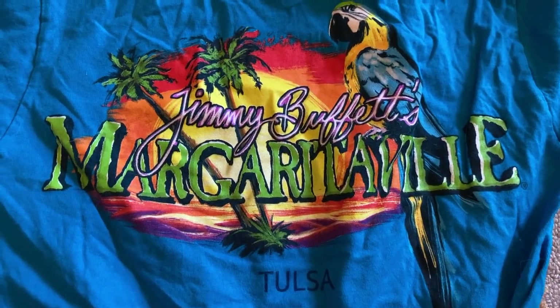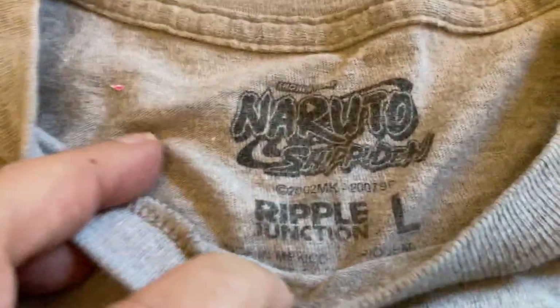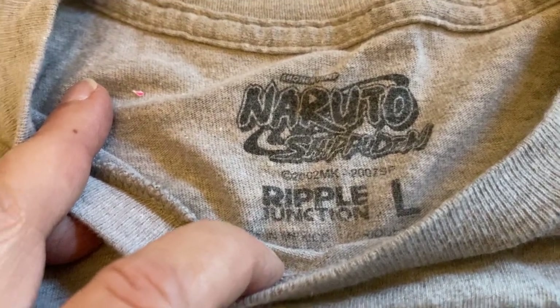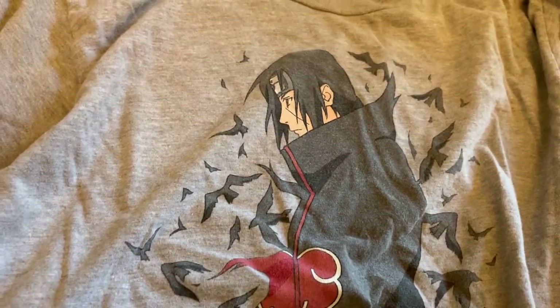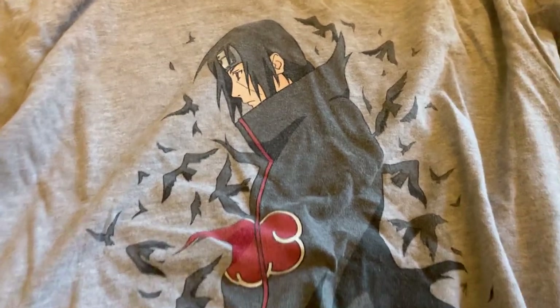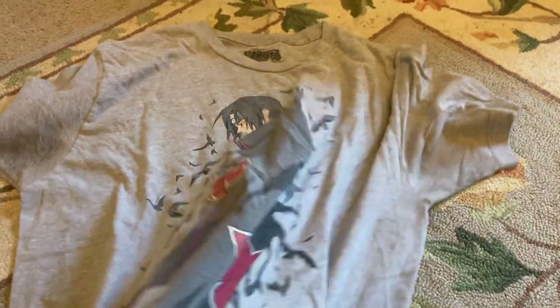I got two t-shirts. This one's a Jimmy Buffett's Margaritaville with a great graphic on the back from Tulsa. Then I picked up this Naruto top — my older son Danny has been a fan of Naruto. He told me this character is not actually Naruto — Naruto has blonde hair — but another character. Pretty cool, but I don't think he's gonna bring a whole lot, maybe ten dollars.